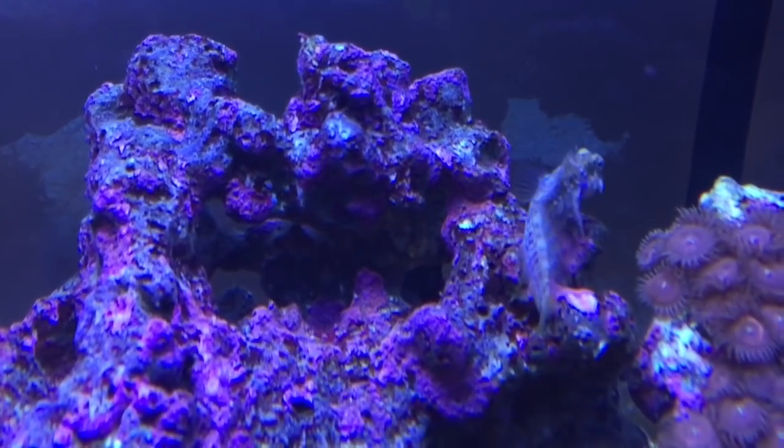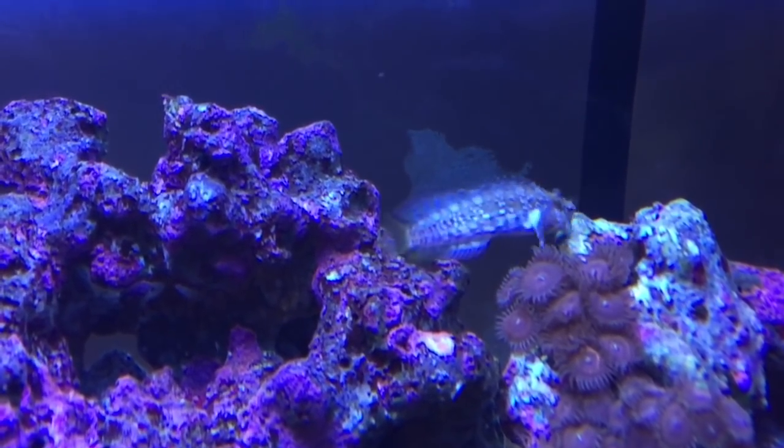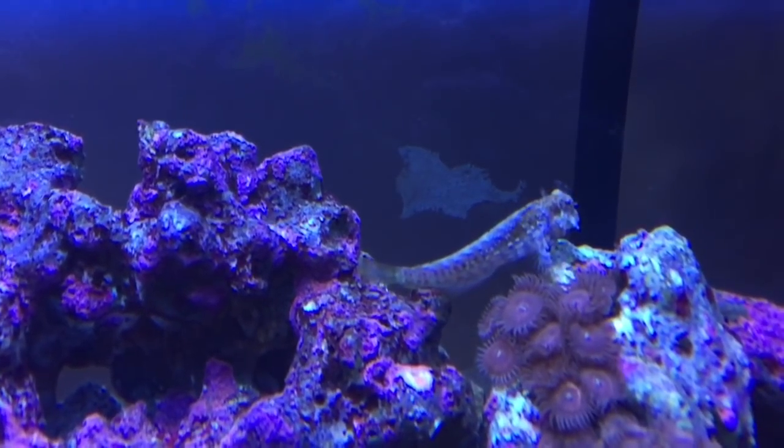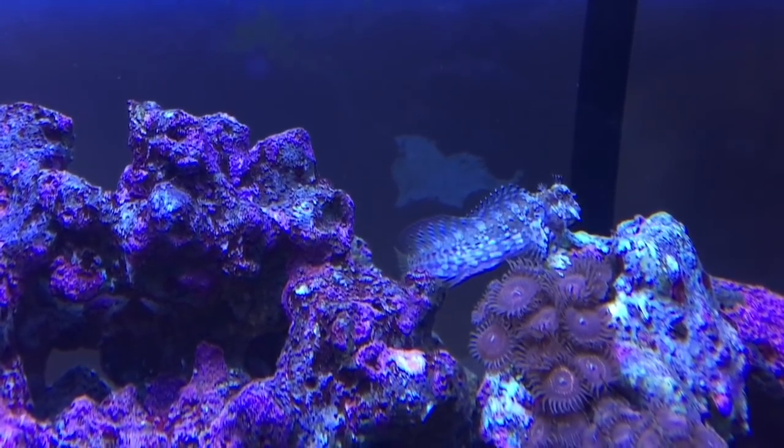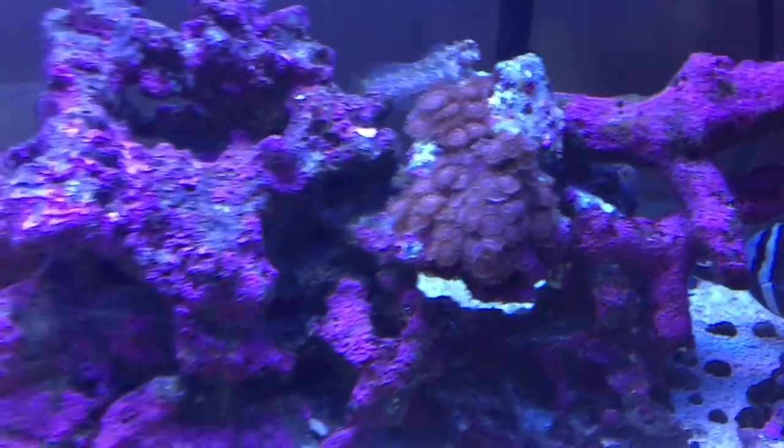The lawnmower blenny is going to town on the rock. I named him Kermit — he just reminds me of Kermit the Frog. All the other fish don't have names, but he does.